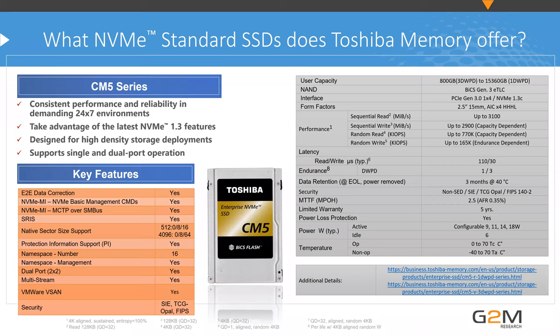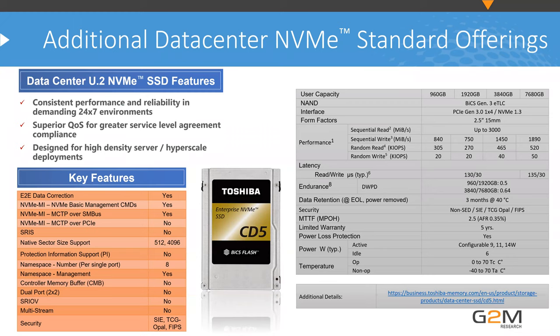Toshiba's current offering is the CM5 — a dual-port enterprise SSD supporting from 800GB at 3 drive writes per day up to 15TB, with support for 2.5-inch single and dual-port U.2 as well as an add-in card half-height, half-length form factor. Features include multi-stream support. NVMe MI over SM-Bus was in NVMe 1.2 drives; with 1.3 and later, it's over MCTP over PCIe. They also offer a single-port drive for the data center market with lower endurance for more read-intensive workloads.